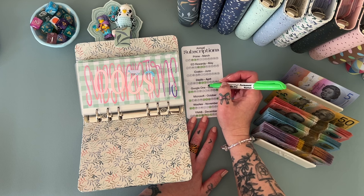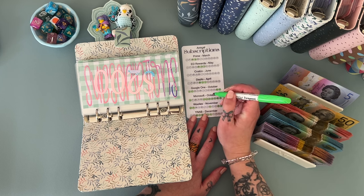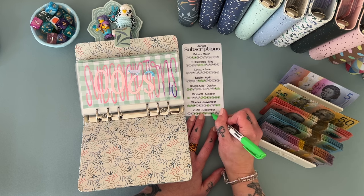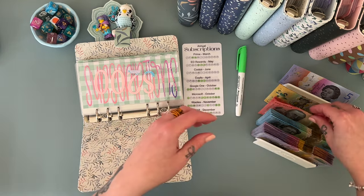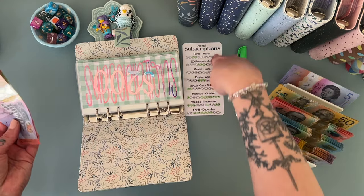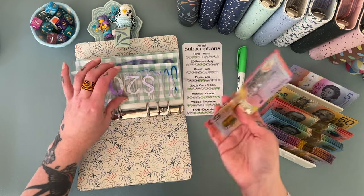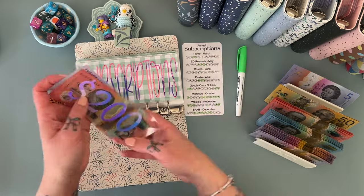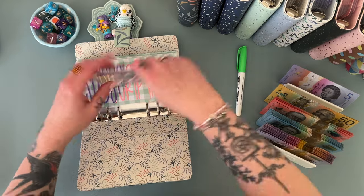Subscriptions is getting $45. Actually, I need to redo this because some subscriptions I'm not doing anymore. I've moved Amazon Prime into my business, and I'll probably do the same with Microsoft. Google One I'm not using anymore because I increased our Apple cloud storage. So now there's $245 in subscriptions. My Microsoft subscription is due in early October — that'll be about $110 or $109.